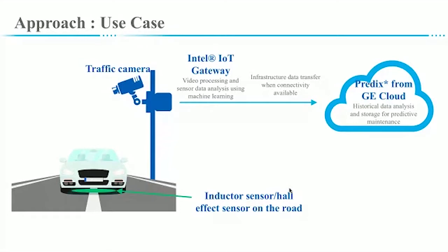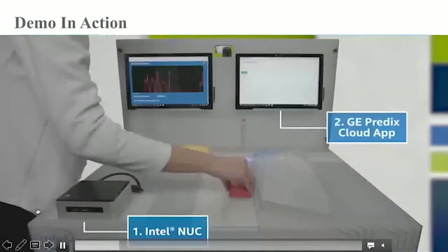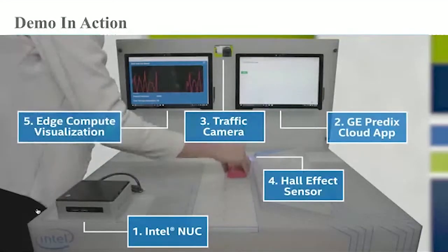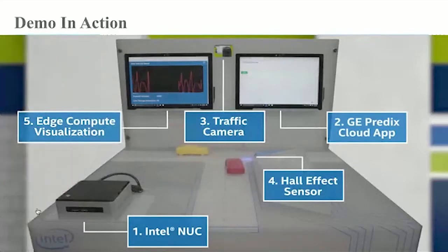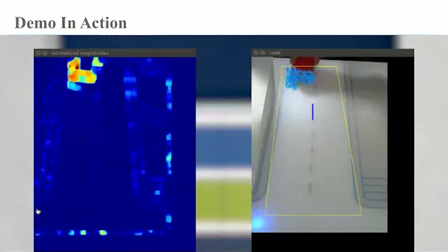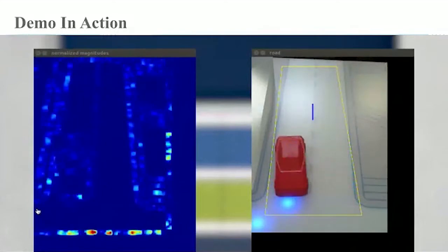Since I couldn't show the live demo, I recorded it. Here is the video. As you can see, I'm moving my car in the demo. There are five different parts in the demo. As I'm computing the speed of the car, I've marked the optical flow vectors using blue lines. This is the actual demo.